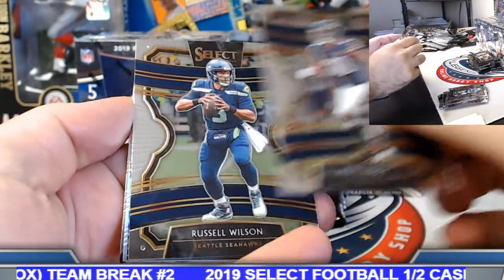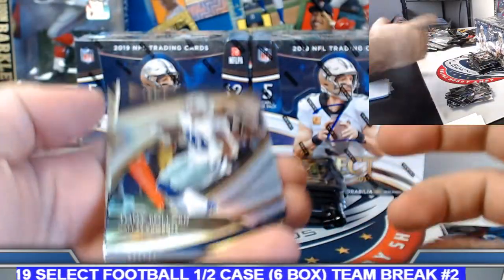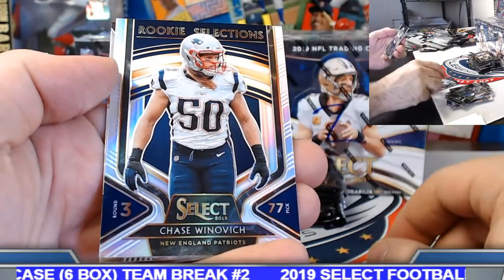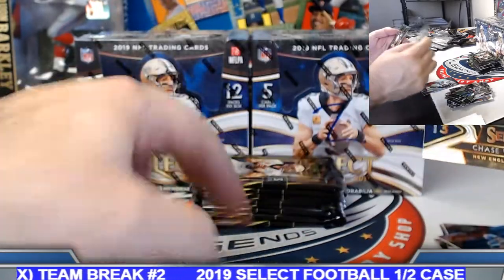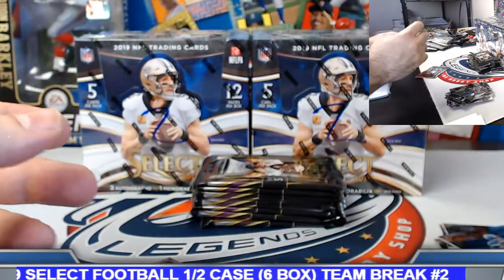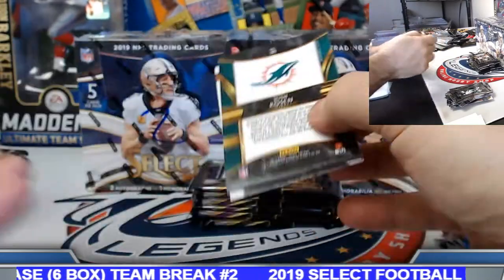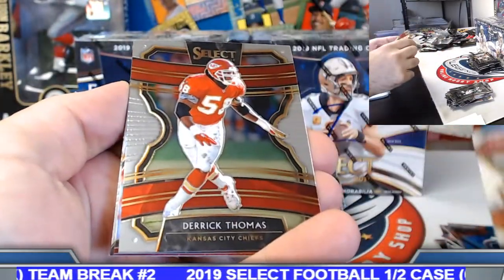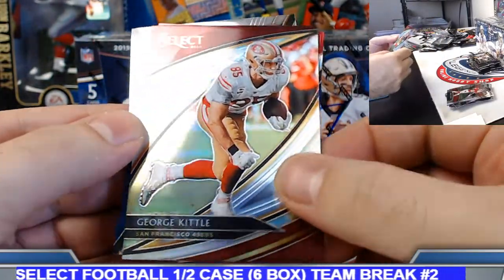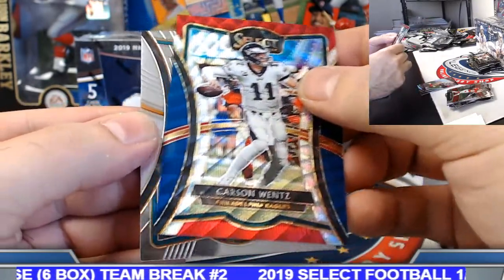Travis, see if we can get you some Rams on the board. Tony Pollard field level silver rookie. Chase Winovich rookie selection silver. Deebo base. George Kittle field level silver. Carson Wentz tricolor to 199. Premier level.